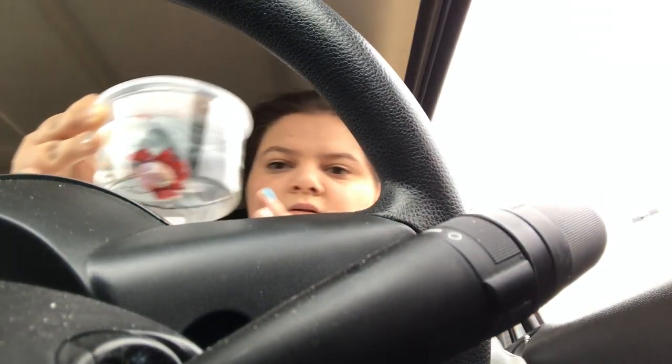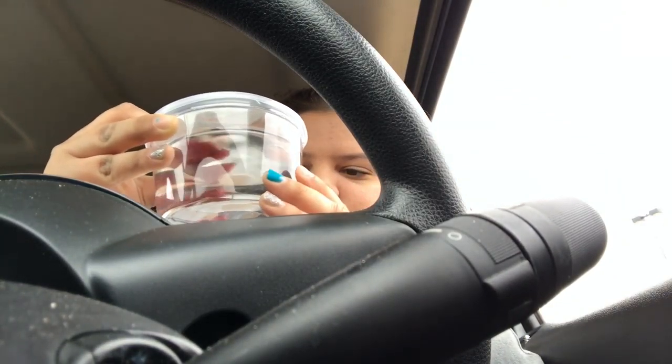We stopped at Dollar Tree — nothing important, just lace, snacks, coin rolls, and an air freshener. But guys, we got a fish! I'll have to insert a picture of him later. It's a double-tailed betta, and it's a male obviously. We named him Axel — my boyfriend wanted to name him Axel Rose, I told him no, so we just stuck with Axel.